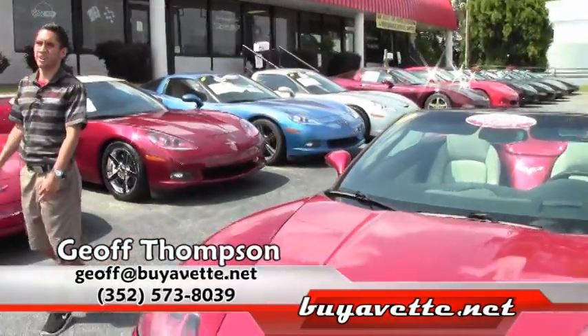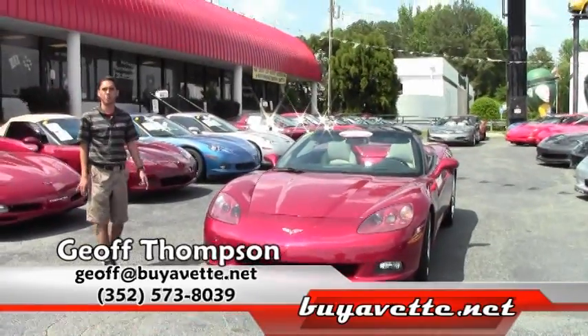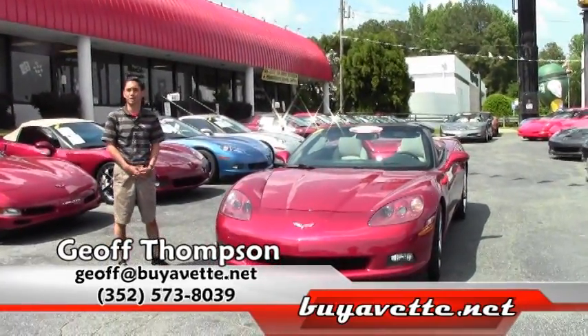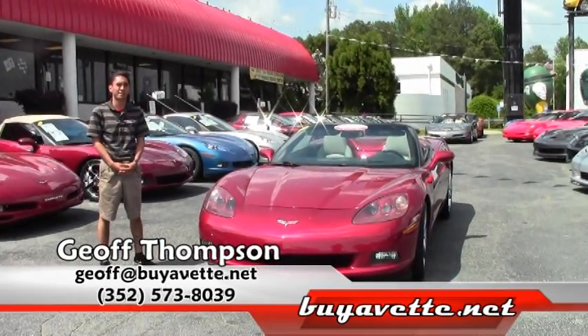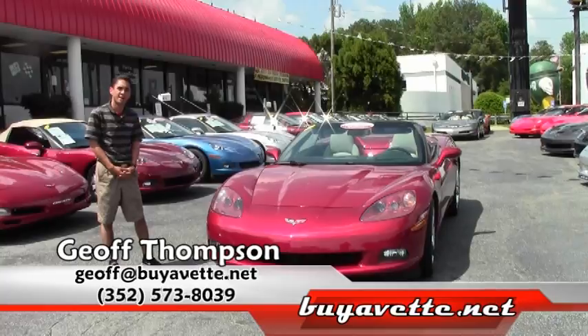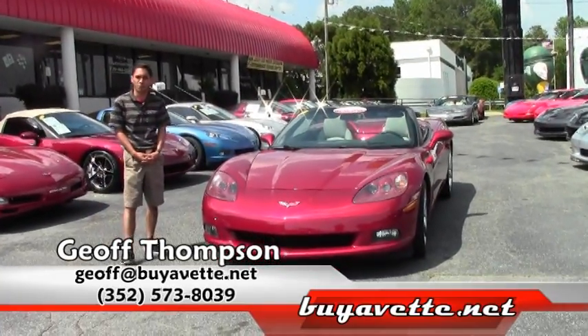Thank you for watching this video here in Atlanta, Georgia at buyvet.net. In case you didn't know about us, we've been around for over 20 years and have an A-plus Better Business Bureau rating. If you have any questions, you can get a hold of me on my cell phone at area code 352-573-8039. Once again, thank you for watching.